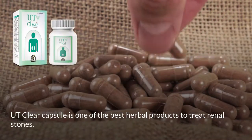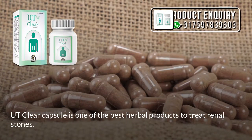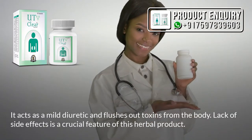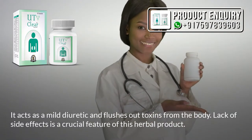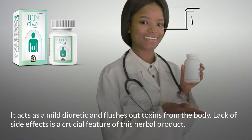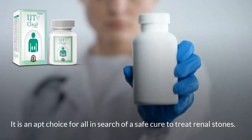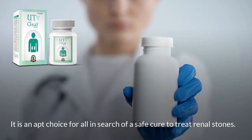UT Clear Capsule is one of the best herbal products to treat renal stones. It acts as a mild diuretic and flushes out toxins from the body. Lack of side effects is a crucial feature of this herbal product. It is an apt choice for all those in search of a safe cure to treat renal stones.